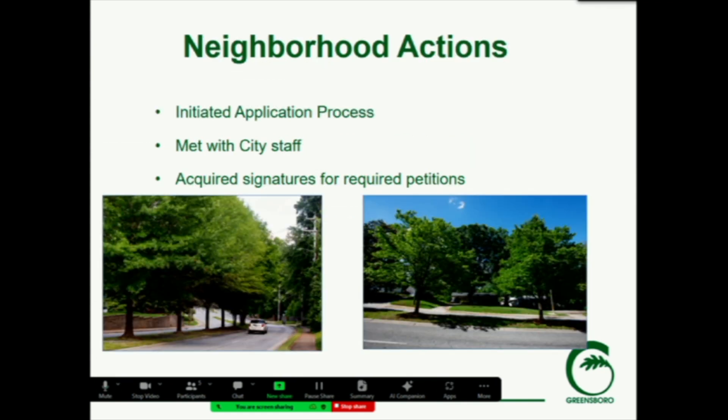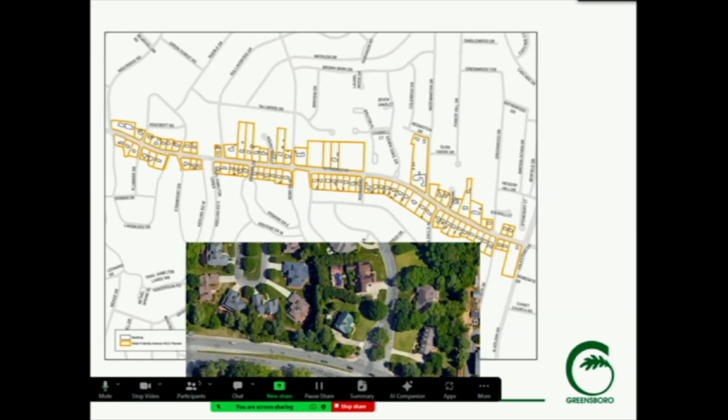The neighborhood in this case began speaking with us during the rezoning process, asked questions about the NCO, then went through the signature process and acquired the necessary signatures to start the process moving forward last fall. We did some initial analysis, and the area outlined in gold here is the area covered by the proposed overlay.